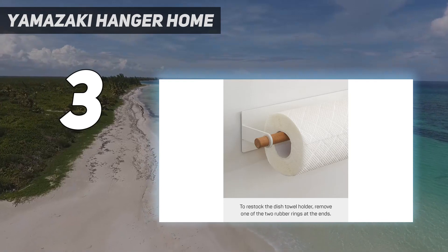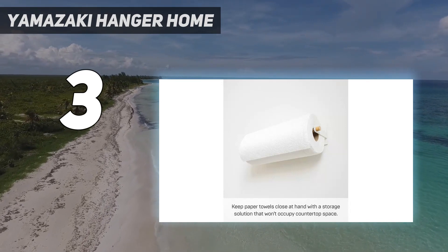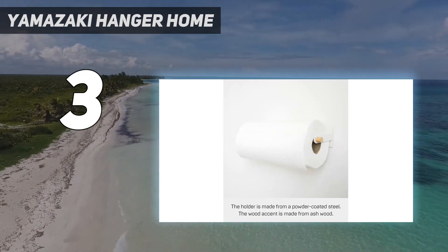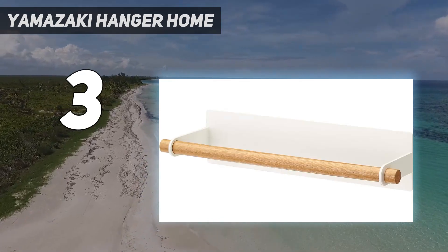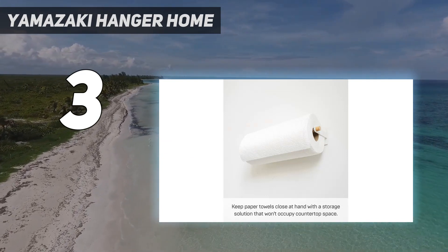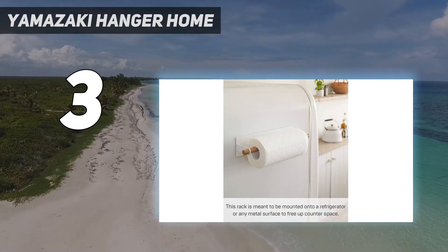Its fridge-side spot made it especially useful in the most messy circumstances, including an incident involving shattered bottles of soju and soy sauce. One easy-to-miss detail is that the holder comes with a tiny rubber band, which Carallo assumes many people might throw away. But she left hers on the end of the dowel because it made the paper towel roll feel more secure, she explains.